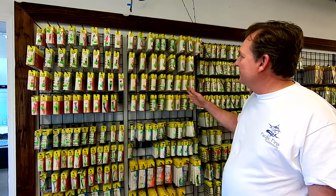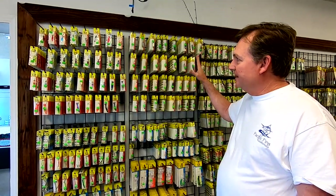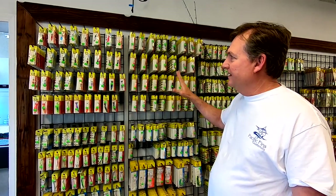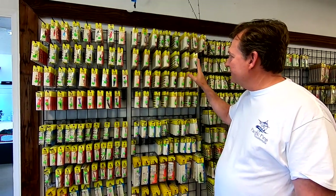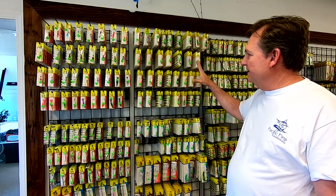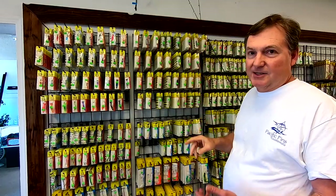We are really stocked up on a lot of Max Lure stuff now and got a lot of Cripplers. Cripplers are one of my favorite lures — long before I was ever doing the show or anything like that, I was catching fish with Cripplers. So I'm going to go ahead and put the Cripplers on Saturday Night Special. These are awesome, awesome trout lures.